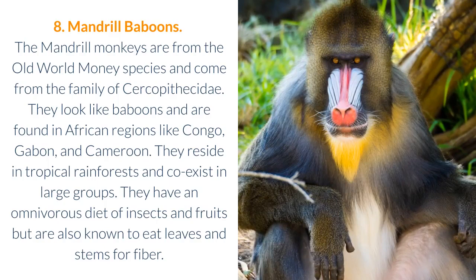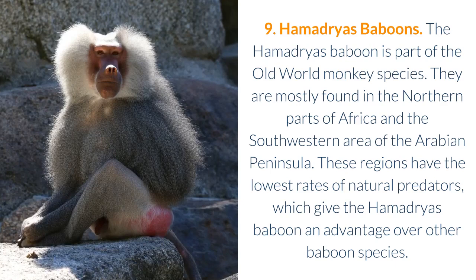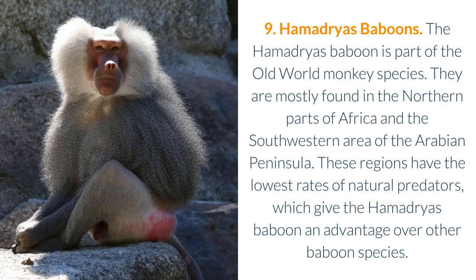9. Hamadryas Baboons. The hamadryas baboon is part of the old-world monkey species. They are mostly found in the northern parts of Africa and the southwestern area of the Arabian Peninsula. These regions have the lowest rates of natural predators, which give the hamadryas baboon an advantage over other baboon species.